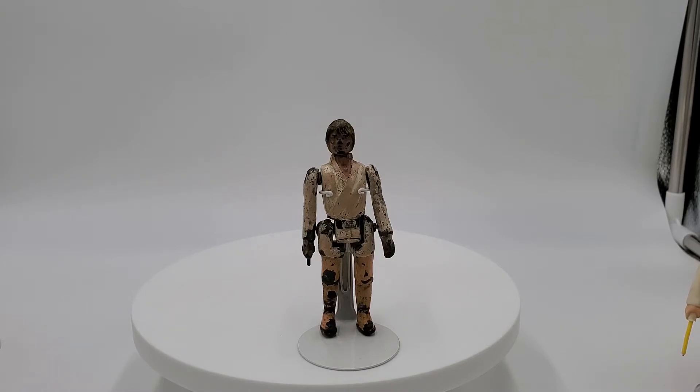He is in fairly rough condition — he has a lot of paint chips and the saber has been broken off. When I told you he was extremely heavy, it's because he's made out of lead, and the lightsaber I believe was copper wire and it appears to be broken off. I just never in a million years thought I would own a Model Trim of any sort, let alone my focus of Luke Skywalker.